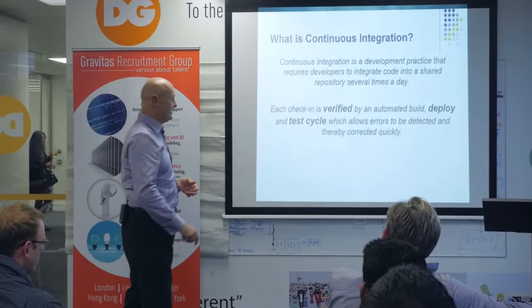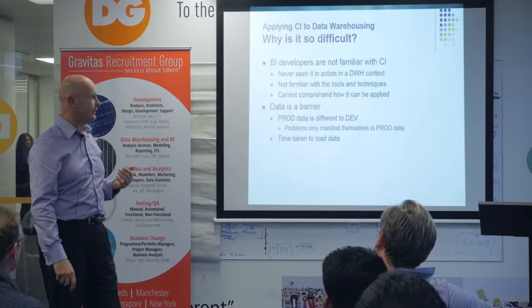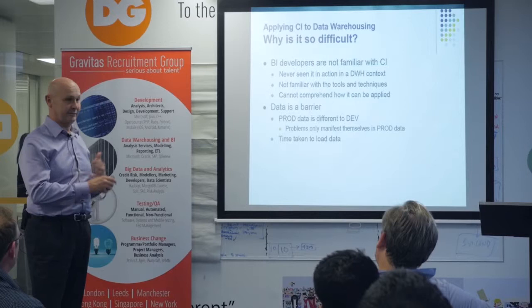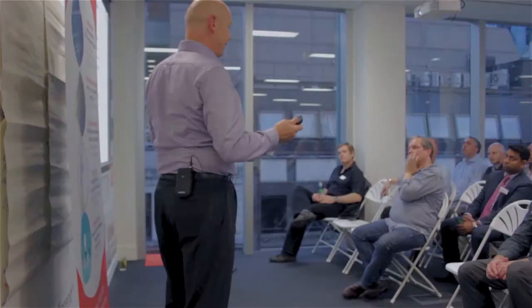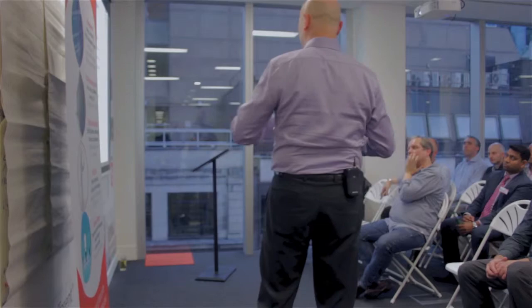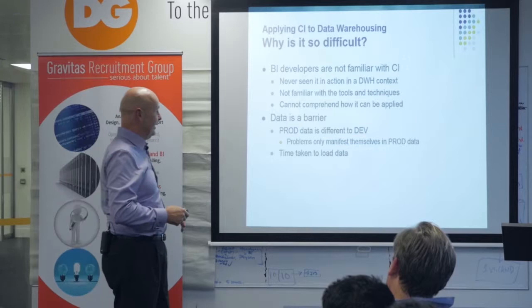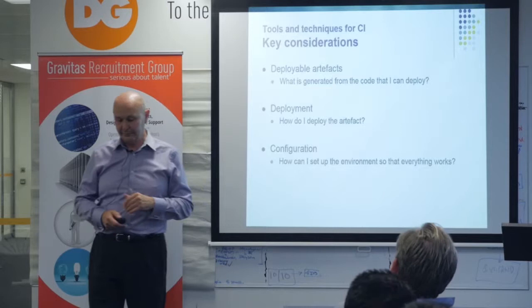The key reason why CI is not used in a data warehouse context is because most BI professionals are just not familiar with the tools and the benefits it can provide. They also go, 'How the hell can this work because we've got data that changes all the time?' The data is the barrier. Production data is obviously different from your dev data, and in lots of environments some banks won't even let you restore prod data into dev. And obviously as soon as you've got prod data you've got huge volumes, and the time taken to load into a CI environment can be onerous.